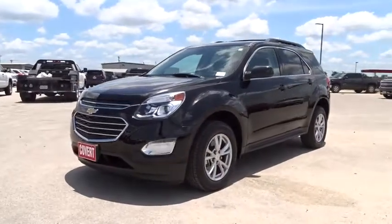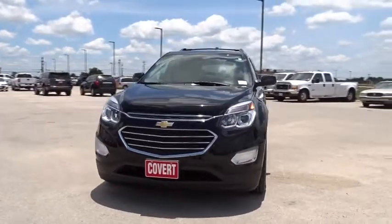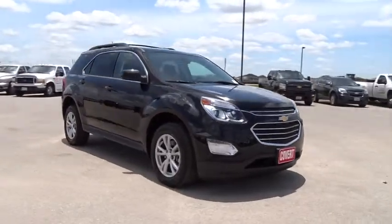The 2016 Chevrolet Equinox. Fuel efficiency, safety, and value equals the Chevy Equinox. This vehicle has less than 20,000 miles. Here are some of this vehicle's great options.